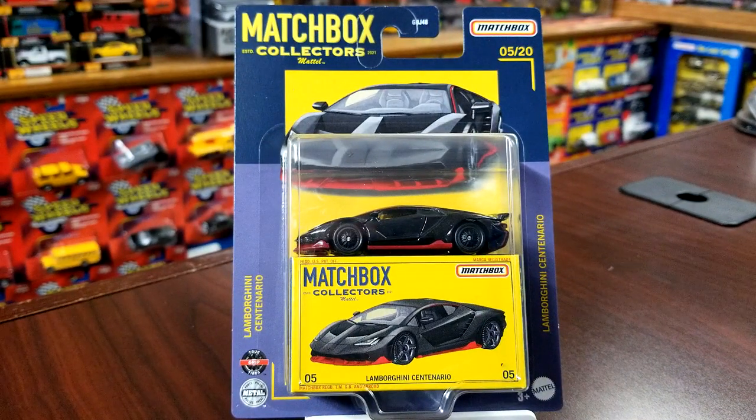What's up guys, it's hump day Wednesday — if you're feeling the blues from the week, you're here to kick back, relax, and see some cool stuff. Today we're gonna see some super cool stuff because we're gonna crack open the latest release from the Matchbox Collector line.